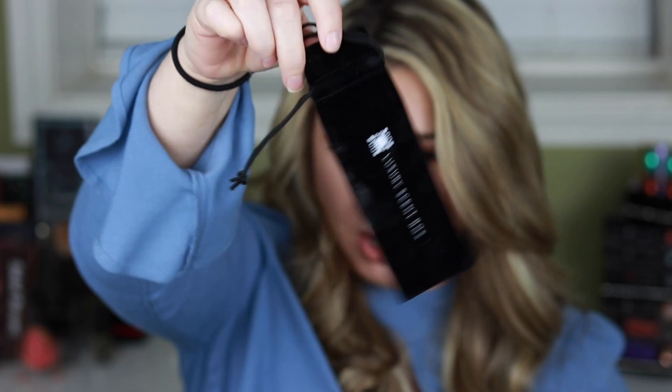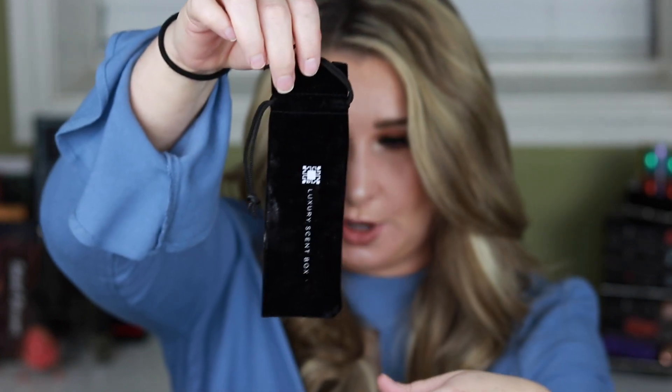They reached out and asked if they could send me this to review, and I said absolutely. When you open it up it looks like this — it comes with a little velour holder that you can put your fragrance in and throw in your bag or purse, and some cards explaining it.